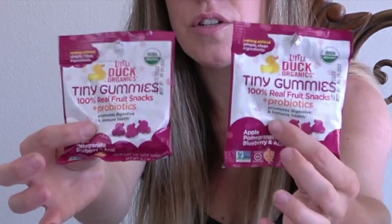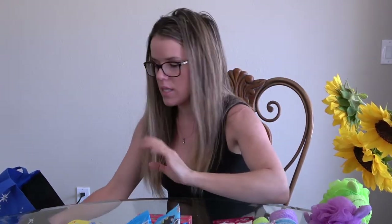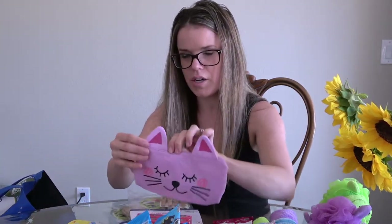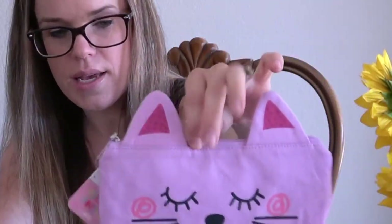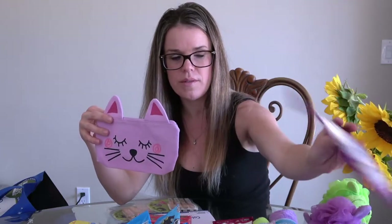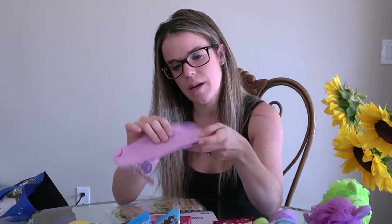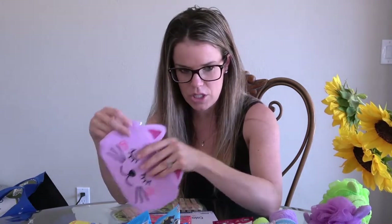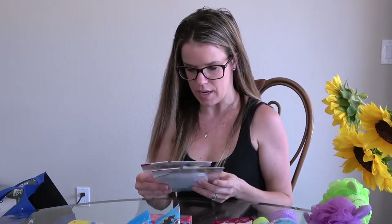I got probiotic tiny gummies — one for each — which will be fun to snack on, and also yogurt-covered raisins, which they love. I haven't finalized all the snacks yet, just a few. I also got my daughter this little bag to put her crayons in. It's really cute — she can unzip it and put her jumbo crayons in there. I need to find my son one too.